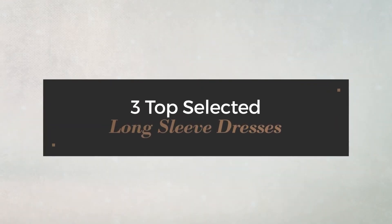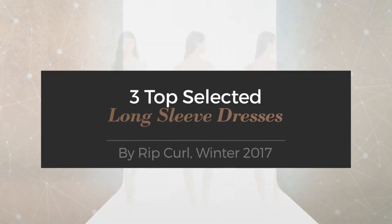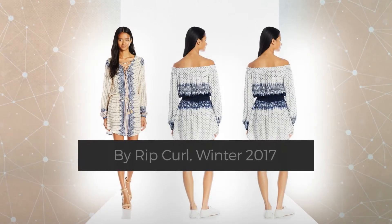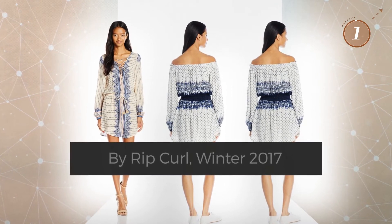3 Top Selected Long Sleeve Dresses by Rip Curl, Winter 2017. At any time, click the circle and get the details about your favorite dress.